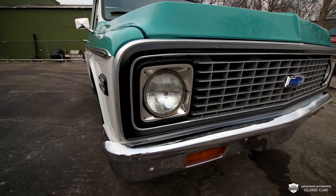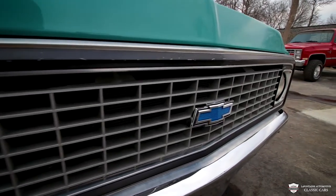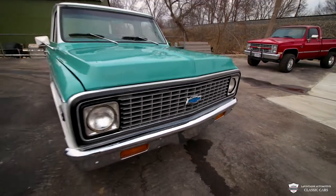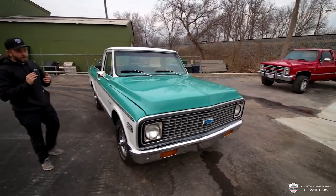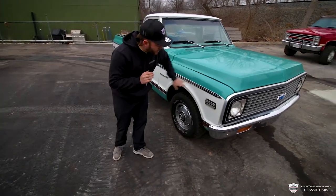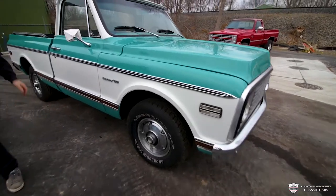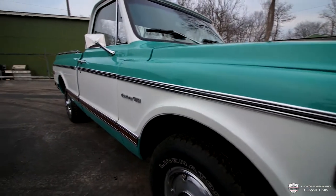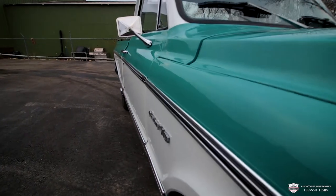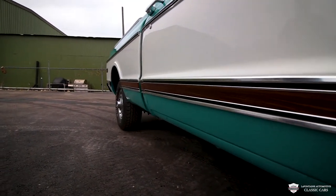That beautiful blue bowtie has never looked brighter and it fits perfect on this truck. Something very cool that you don't get to see on all of these — the trim. This one's got it: lovely, lovely wood grain. It is a super rich, rich-in-color wood grain. I dig it.